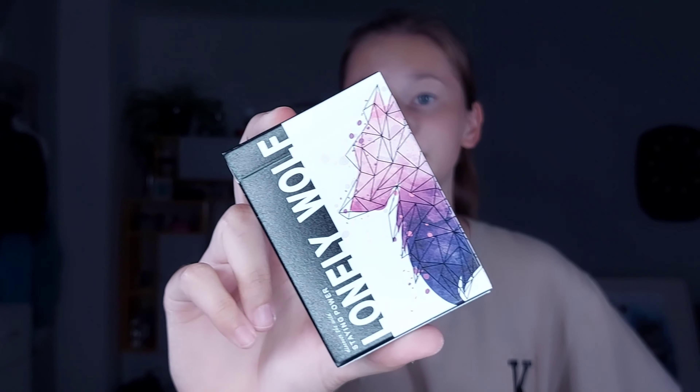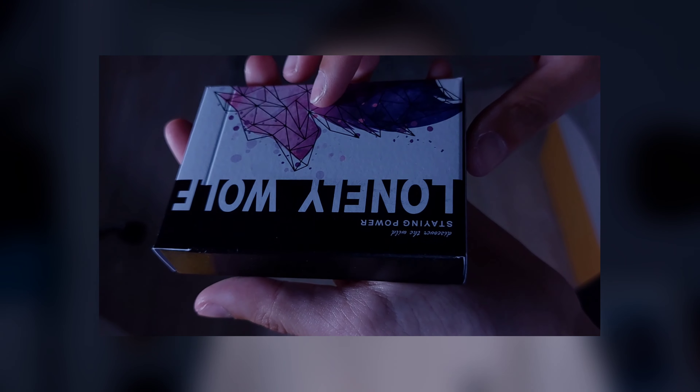Hello and welcome to this new video. Heute schauen wir uns die Lonely Wolf Karten an, und vorab Dankeschön an Spielkartenshop – mega coole Karten. Wenn ihr die auch haben wollt, 8% Rabatt mit dem Code Valeriamagic bei Spielkartenshop. Kann ich euch nur empfehlen übrigens. Lonely Wolf.